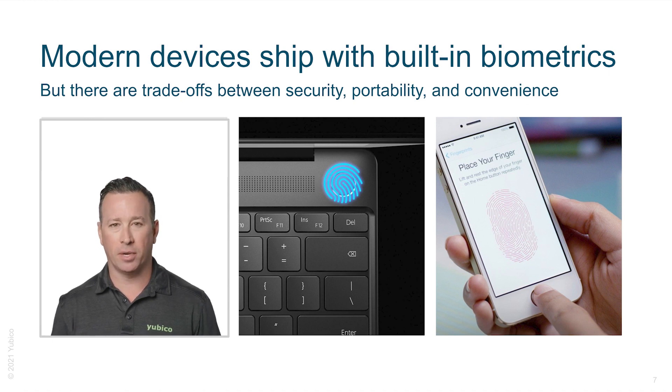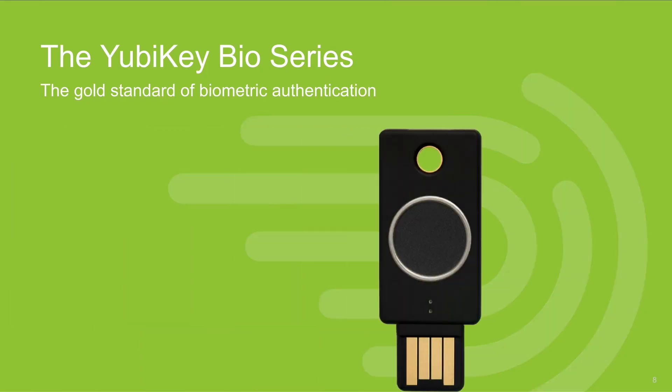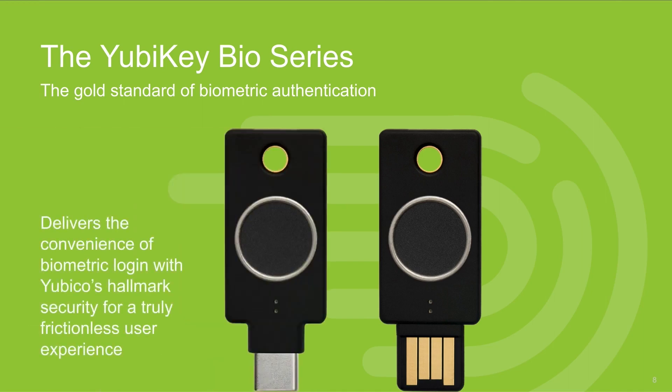Hardware security keys offer a combination of strong security and ease of use. By enabling biometrics for passwordless login, we'll see how Yubico is bringing this to life for our customers. The YubiKey Bio Series delivers the most secure biometric authentication with a true passwordless experience. The YubiKey Bio FIDO Edition and the YubiKey C Bio FIDO Edition deliver the convenience of a biometric login with Yubico's longstanding and trusted hallmark security, reliability, and durability. Biometric fingerprint material is stored in a separate, secure element that helps protect them against physical attacks.